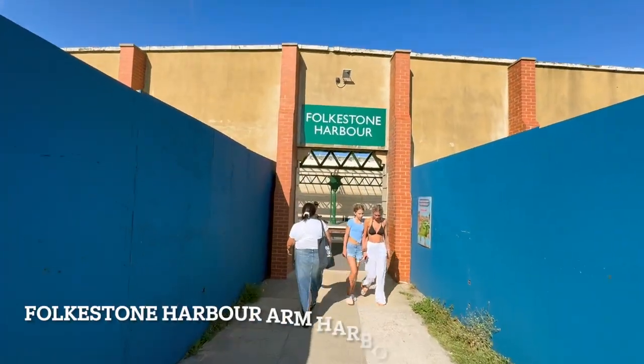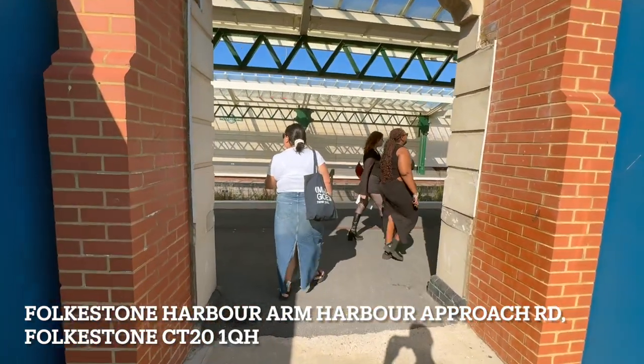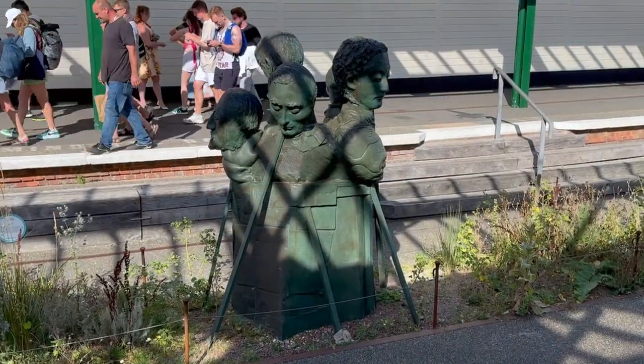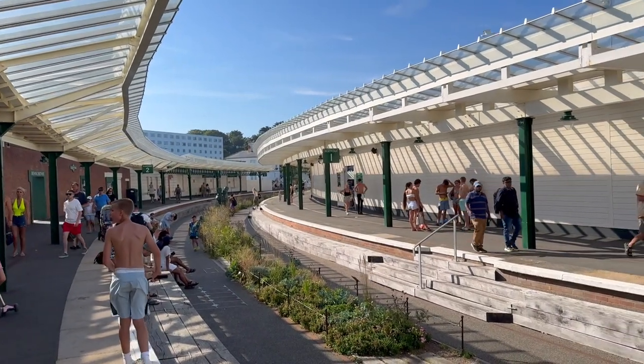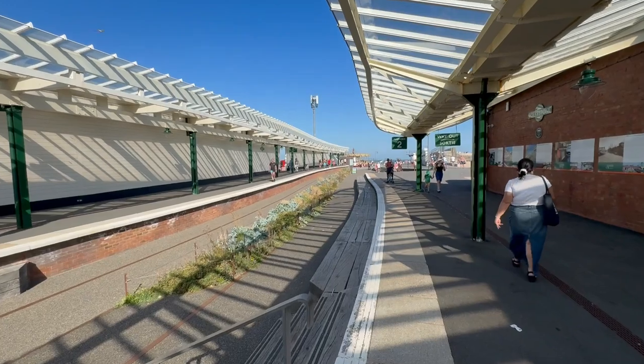After parking in the Harbour Arm car park, we then strolled through to the disused Folkestone Harbour Station, which is part of the Harbour Arm. The Harbour Arm has many restaurants, things to do, and it's a great place to sit back and relax and enjoy the sunshine.